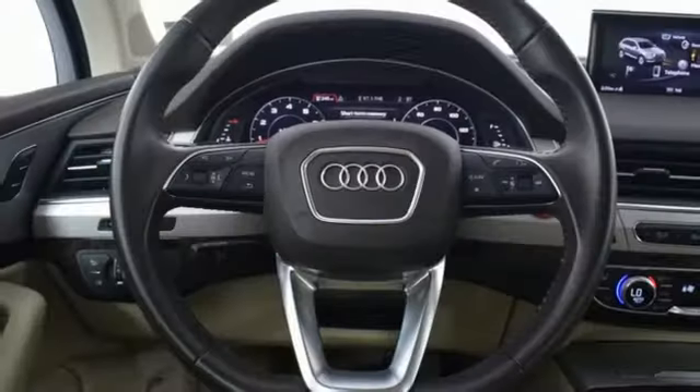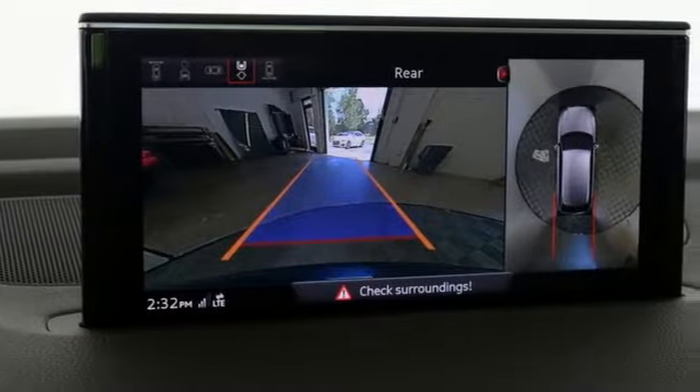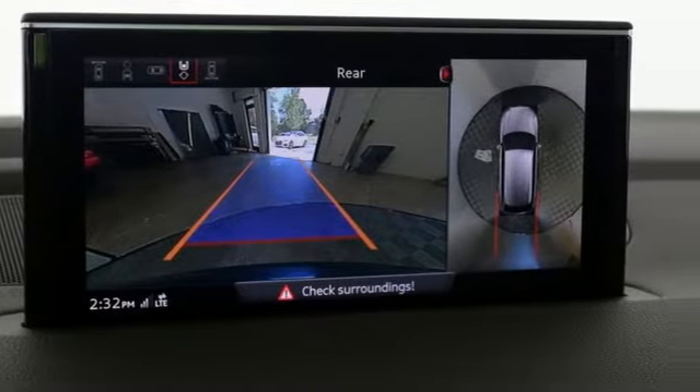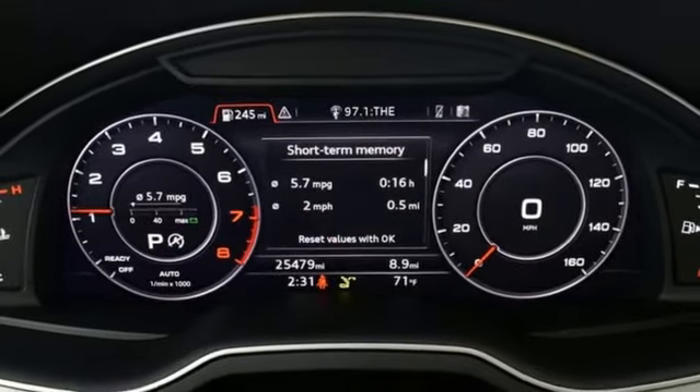Intercooled turbo inline four-cylinder engine, four-wheel drive, streaming audio, refrigerated box located in the glove box, front heated leather bucket seats.